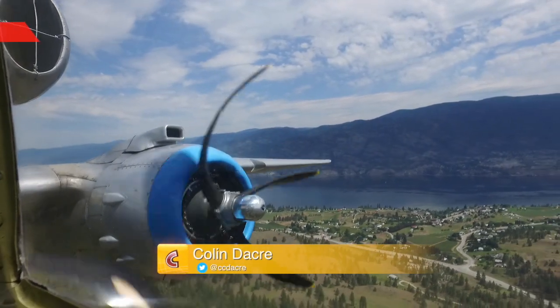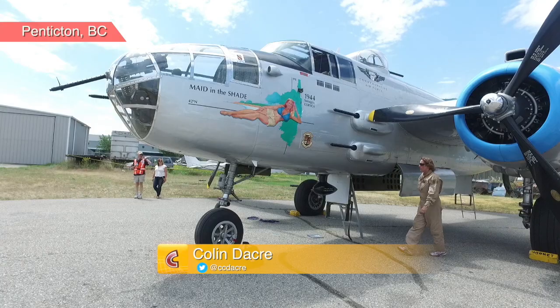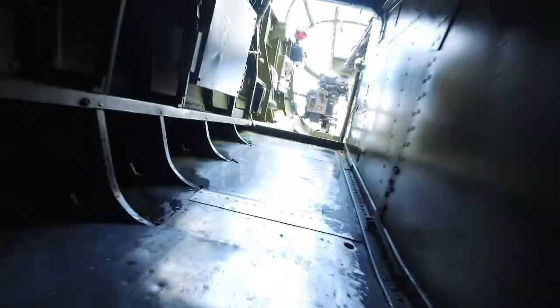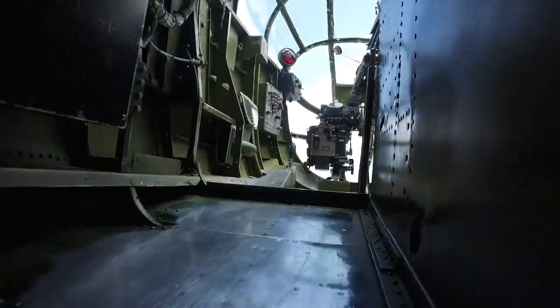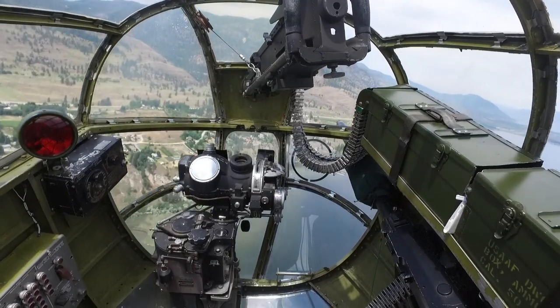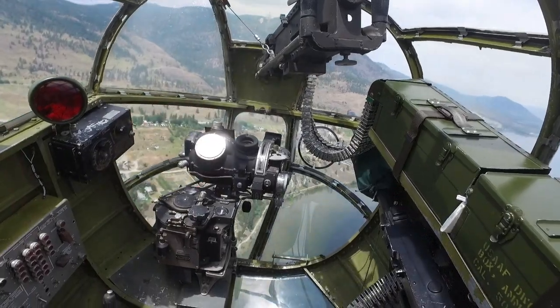If you look up in the skies around Penticton this week, you might just spot a flying museum. The Arizona-based Commemorative Air Force's World War II B-25 'Made in the Shade' bomber is in the Peach City until July 2nd, providing tours and paid flights in a genuine piece of history.